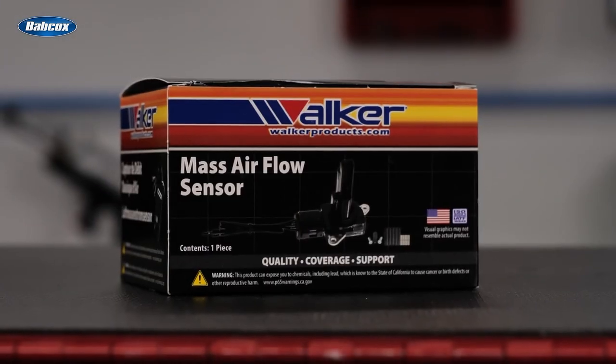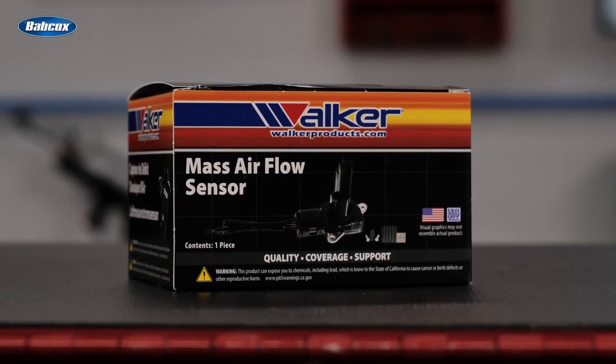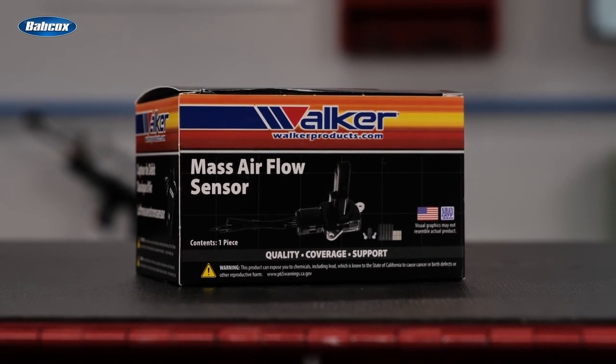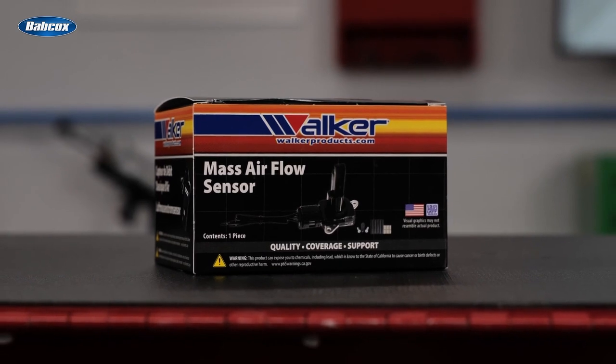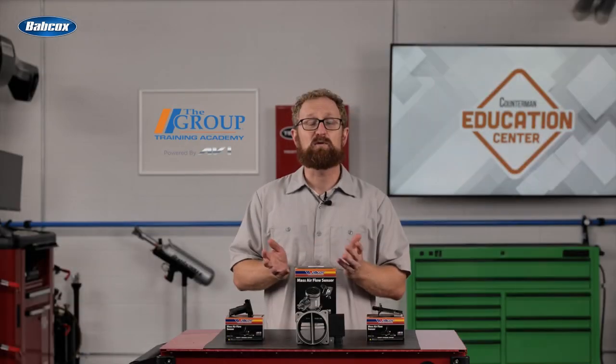When you recommend a high-quality replacement MAF sensor from Walker Products, your customers can expect to see improved engine response and performance, lower emissions, better fuel economy, and longer sensor life. Thanks for watching.